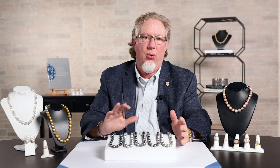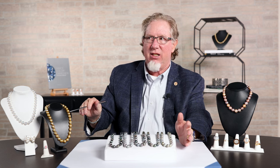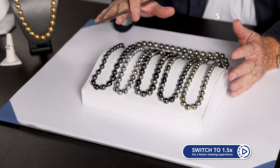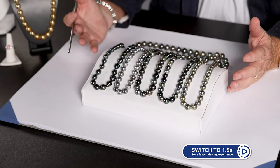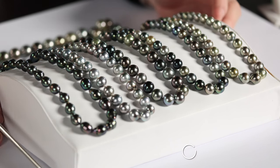Let's talk about Tahitian Pearls for a second. Tahitian Pearls are the one pearl that's going to be a little bit different in color than the other three. We saw this strand over here with the freshwater — it has a little bit of a different color to it. We'll see a South Sea strand over here that's going to have the golden color to it, but the black-lipped oyster is going to give these a black color to them.